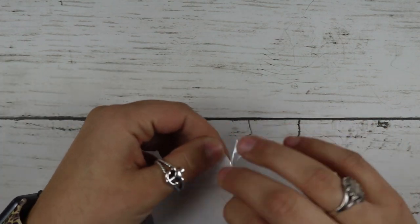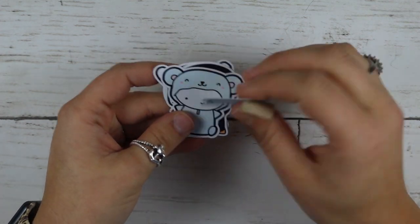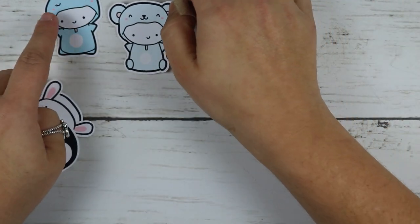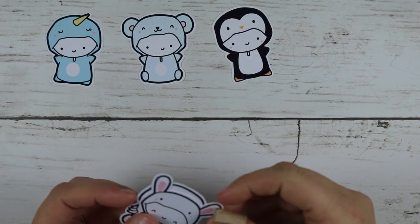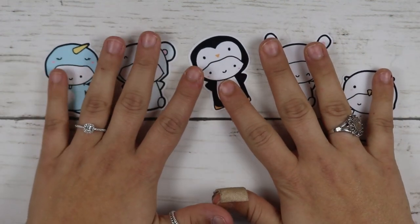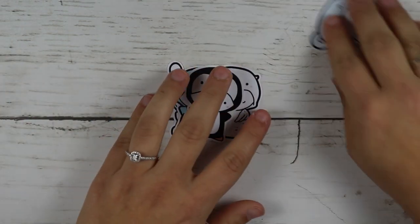I ordered some die cuts — I think these are like her winter die cuts. When I bought, I was thinking winter setup. So you have this cute little narwhal, a bear, oh that's not in the frame — sorry — the penguin! I love penguins, I think they're so cute. You have the snow bunny and then the snow owl. You get all five of these and they're so cute. I am so excited about that penguin.